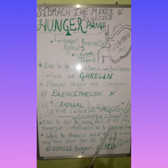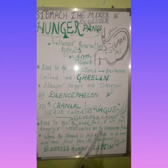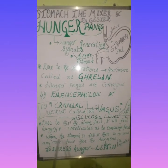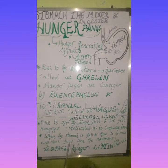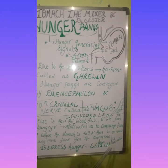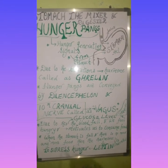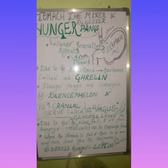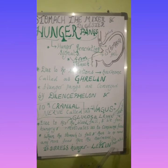We feel hungry and it motivates us to consume food. When the stomach is full and there is no need of any more food, then the hormone called Leptin is secreted from the walls of the stomach to suppress our hunger. The hormone Leptin suppresses our hunger when the stomach is full.